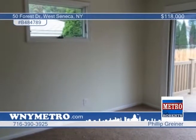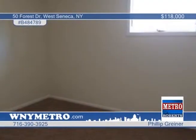Don't miss your chance to check out this well-maintained West Seneca home. Contact Philip Greiner today for a showing.